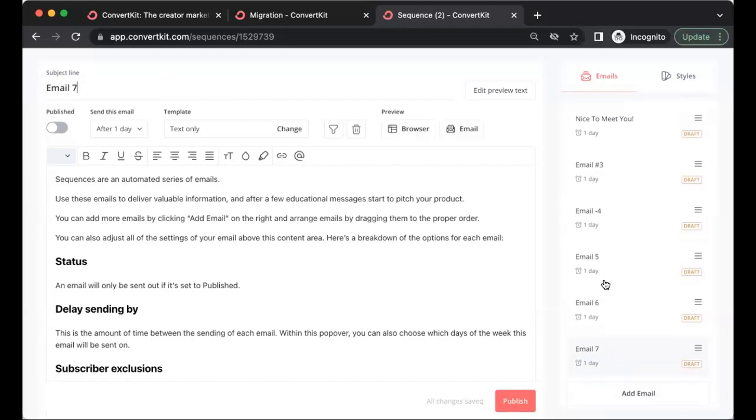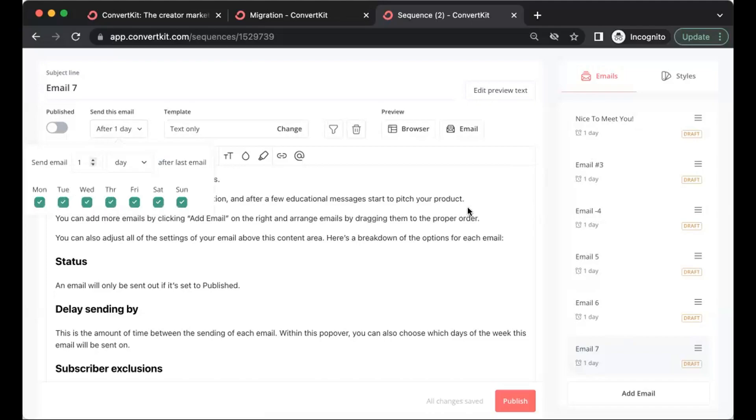That's a brief look at how to create the automated sequence within ConvertKit. I already covered what to put in these emails in video number three of this series, so check the links below for that. Keep in mind you'll need the paid version of ConvertKit to use automated emails — you can start with the free trial, but to get serious about building your email list, you'll need the paid version. Once you have everything published, as soon as someone signs up, ConvertKit will automatically send all of these emails at your designated intervals. I like to keep it within one to two days between emails.